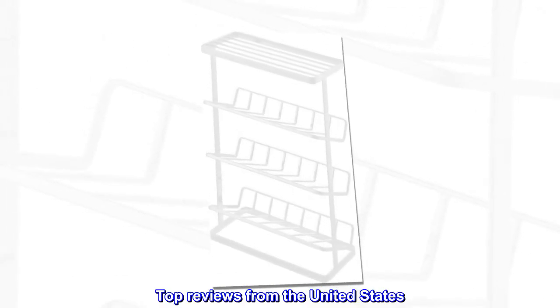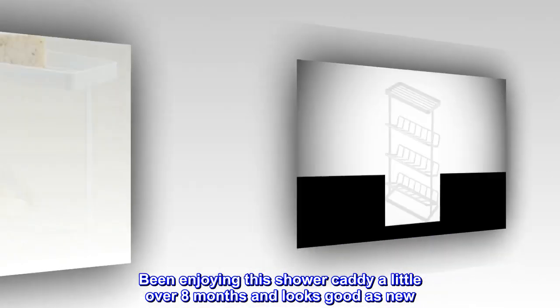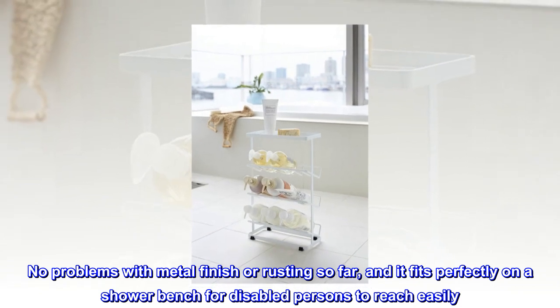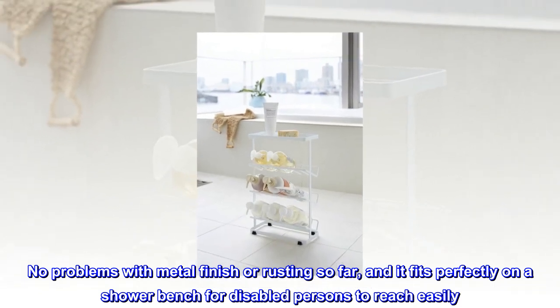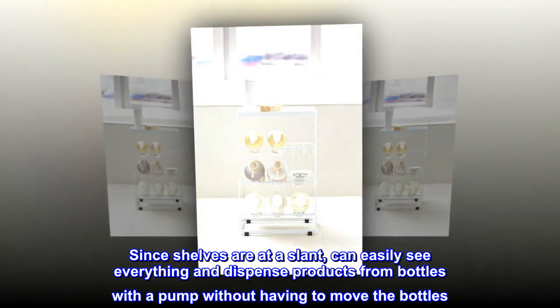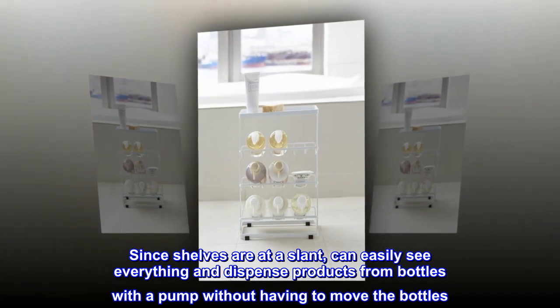Top reviews from the United States. Shower never looked so neat. Been enjoying this shower caddy a little over 8 months and looks good as new. No problems with metal finish or rusting so far, and it fits perfectly on a shower bench for disabled persons to reach easily. Since shelves are at a slant, can easily see everything and dispense products from bottles with a pump without having to move the bottles.